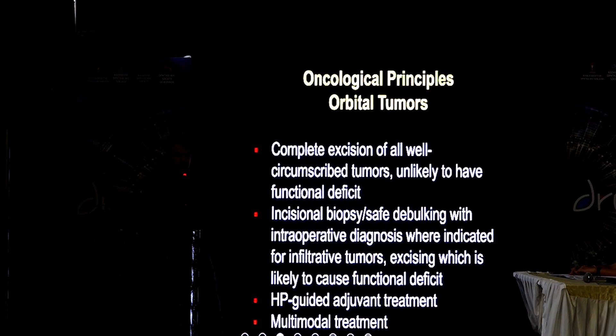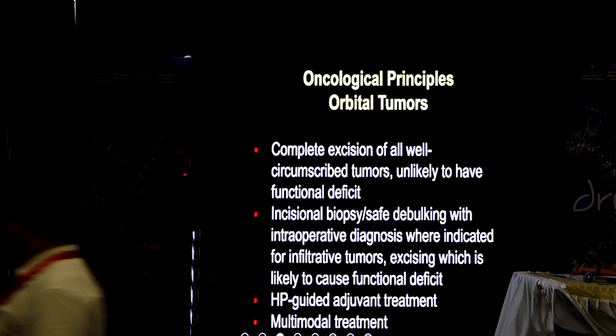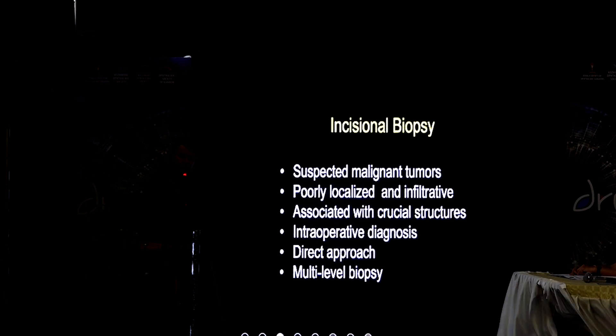As far as orbital tumors are concerned, the oncological principle is complete excision of a well-circumscribed tumor irrespective of what you think the diagnosis is. If the tumor is well-circumscribed and not related to any crucial structures in the orbit, you should aim to completely excise it — there is no role for incisional biopsy in a well-circumscribed tumor. But if a patient has an infiltrative tumor where you cannot completely excise without causing functional deficit, then you should do an incisional biopsy, and the way to perform it has also been established.